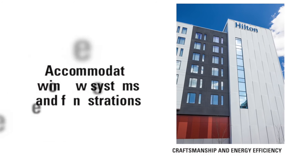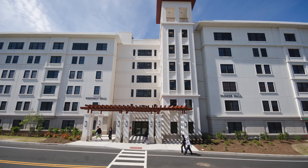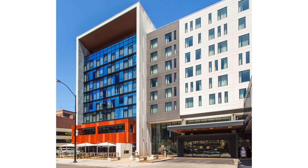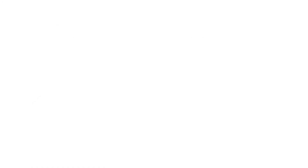The wall panels also accommodate window systems and fenestrations. With recognized craftsmanship and energy efficiency, lower weight, continuous insulation, and expedient installation — with all the benefits of precast — there's no better technology than Carbon Cast insulated architectural cladding.